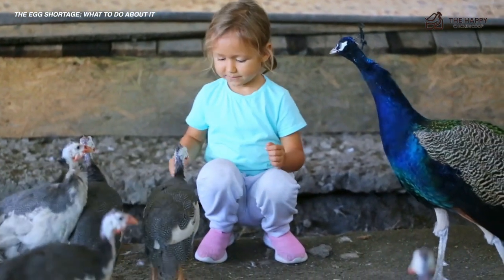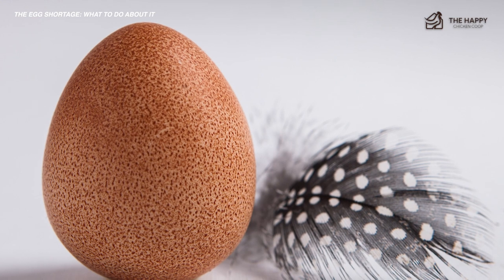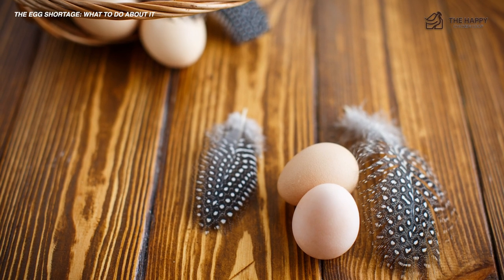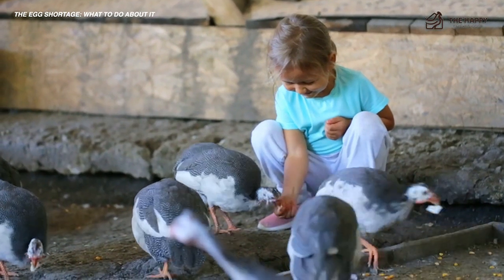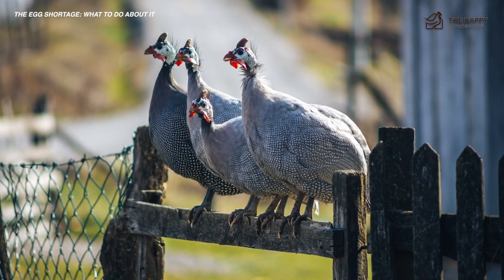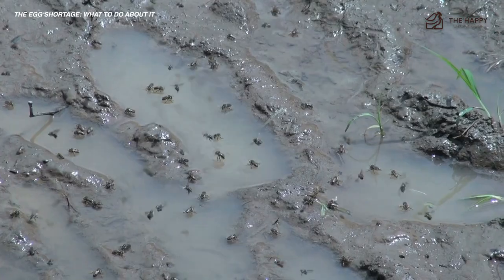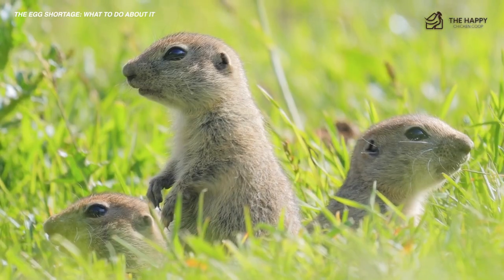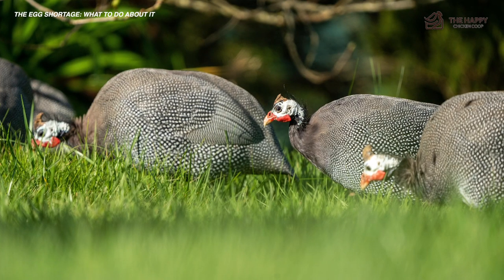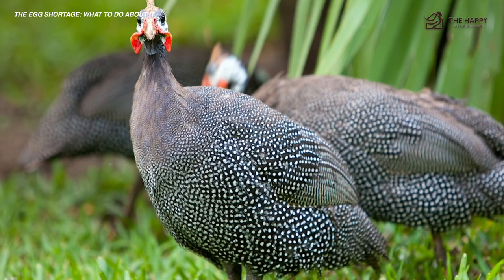Guineas are not great layers, but their eggs closely resemble chicken eggs. You can expect 100 to 130 eggs per guinea per year. If you already have guinea fowl on your homestead, they can be an asset during egg shortages. The actual advantage of keeping guineas is their watchful eyes and noisy alerts of intruders, plus their exceptional insect-eating abilities. If you have an issue with mosquitoes, flies, ticks, grasshoppers, or even smaller rodents and snakes, guineas will happily eat them. Plus they are low maintenance and don't tear up landscaping or camp out and poop on porches like chickens do.